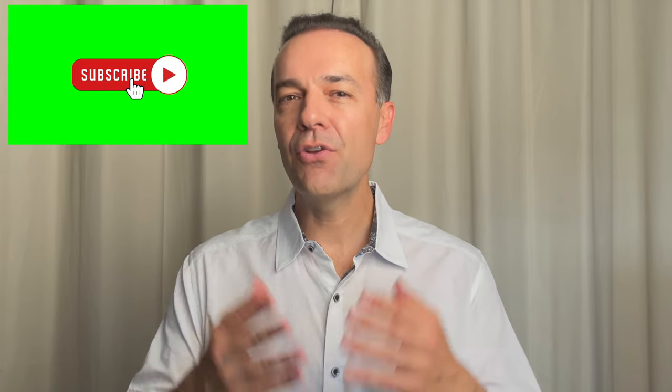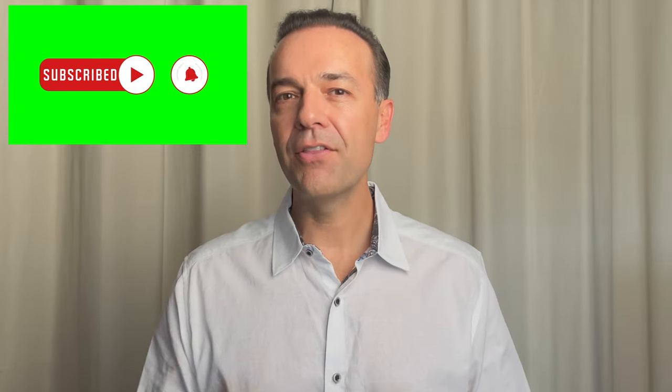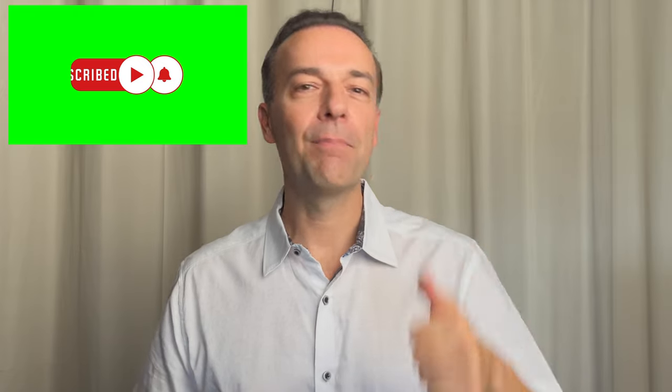By the way, if you want to be a more profitable stock and options trader, please do yourself a favor and hit the subscribe button and bell notification. If you're finding value in this video, go ahead and hit the thumbs up like button as well.